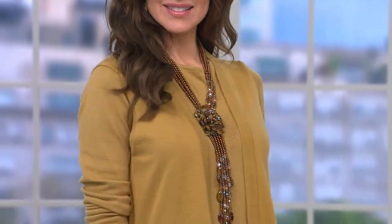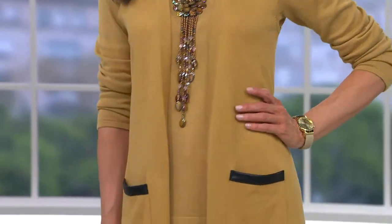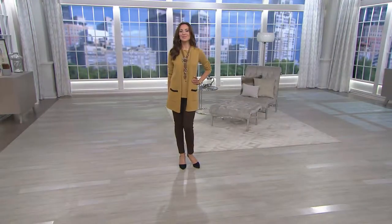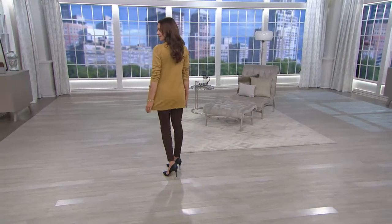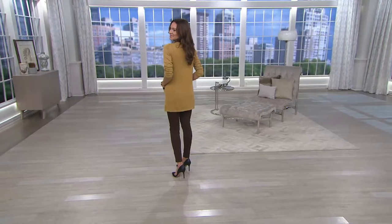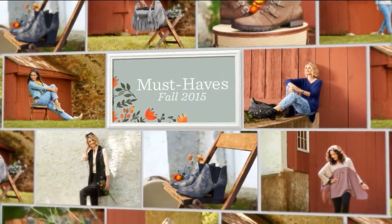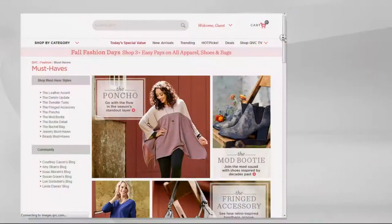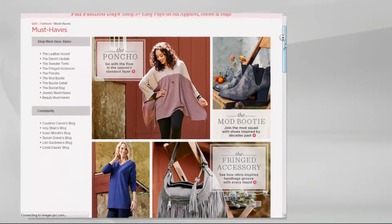It's 500 left — brand new today, three payments of $15.83. August must-have is a leather accent, so perfectly done, really fabulous and balanced. Suzanne is five-eight — look at the coverage at five-eight, so if you're five-four or five-three you're going to get fabulous legging length. Speaking of August must-haves, let's go to QVC.com and check out some more — there's the poncho and a whole list of goodies there.